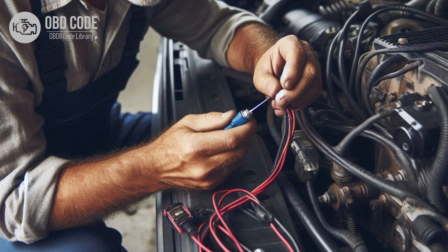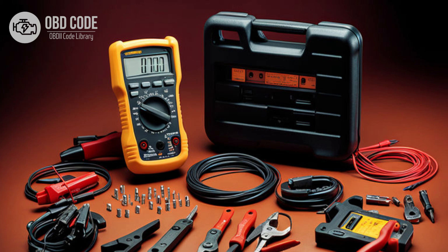3. Repair or replace damaged components and ensure tight connections. Test the transmission fluid temperature sensor for proper operation using a multimeter or scan tool. 4. Replace the sensor if it is found to be faulty.